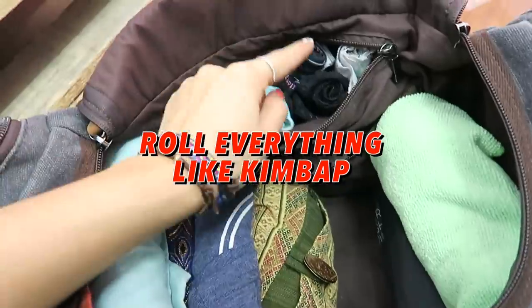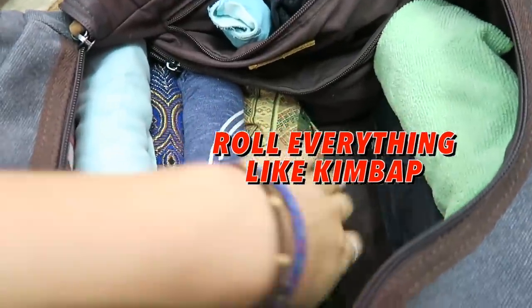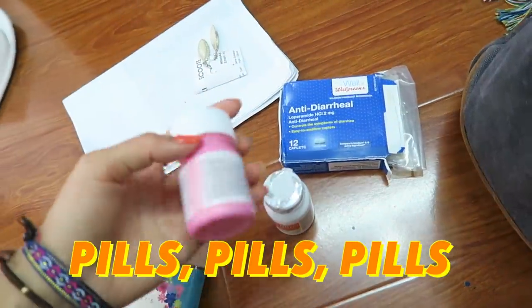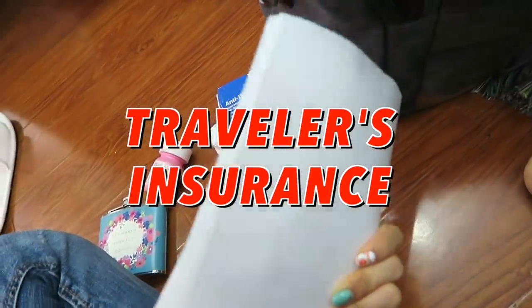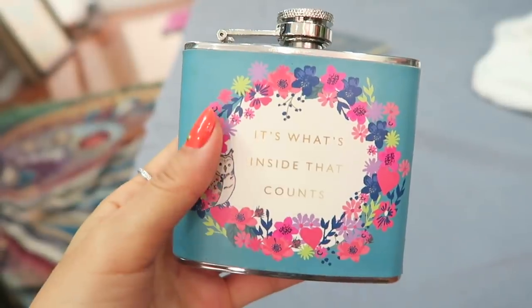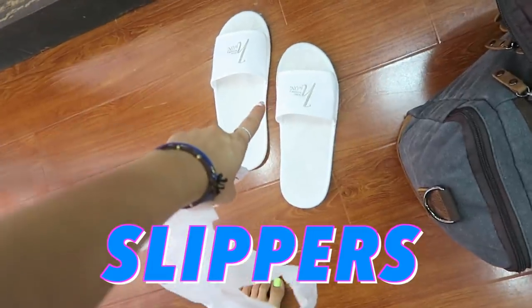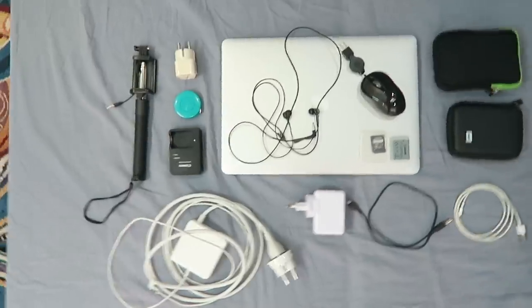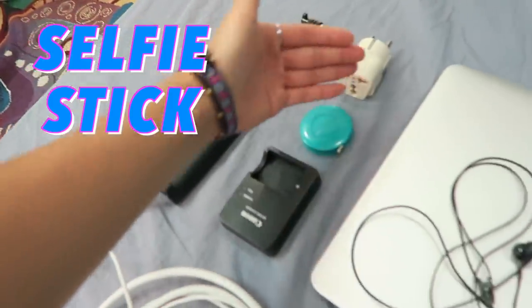I tightly roll everything up and line my undies in here, then put my jacket. All the big stuff goes on the bottom first and smaller things go on top. Before I left America I bought some anti-diarrheal pills, Pepto-Bismol, and Motrin. I also have a copy of my traveler's insurance and passport, a flask my best friend gave me, and I also need to pack my slippers, which I got from a hotel in Indonesia.